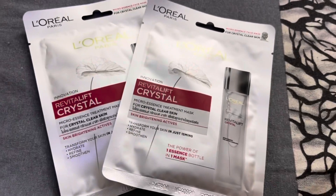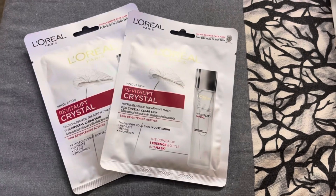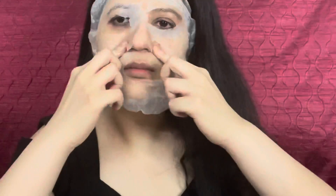So the skincare regime that I follow for crystal clear skin is: cleanse with L'Oreal Paris Micellar Water and care with L'Oreal Paris Crystal Micro Essence. I also like to use the L'Oreal Paris Crystal Sheet Mask 2-3 times a week so that my skin gets extra benefit. It helps in transforming the skin in just 15 minutes — it hydrates the skin so well, refines the skin, and smoothens it out. You leave it on for 15 minutes on your face and enjoy the hydration.